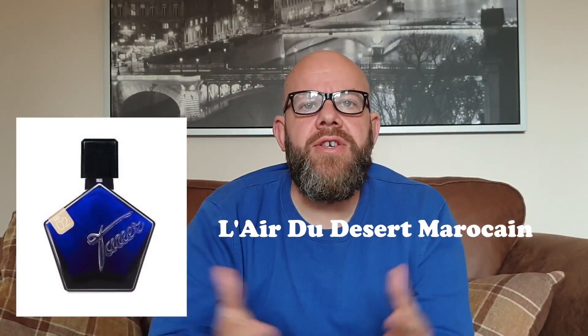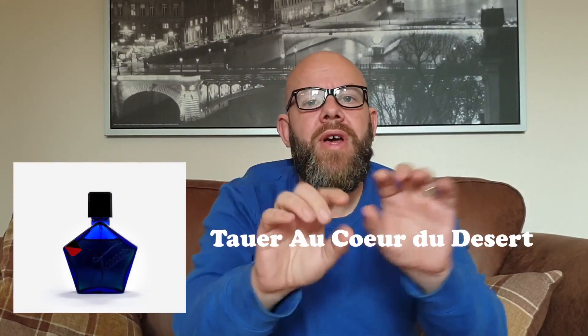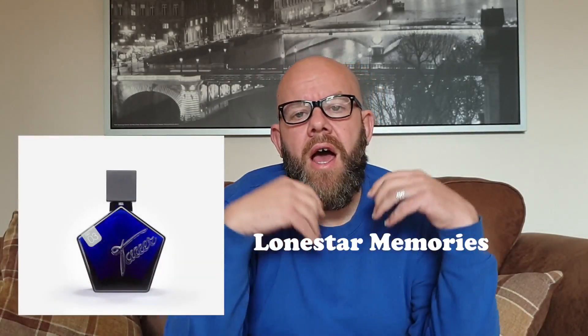Recently I ordered some samples from The Scenteris in London. I wanted to try some of Andy Tauer's fragrances — in particular the L'Eau du Desert Marocain, which is the one that gets all the hype, and also the Au Coeur du Desert. My favourite of the three I've tried so far is Lone Star Memories — that's an absolute blinding scent. But when I sprayed the Desert Marocain, it instantly reminded me of another heavy hitter I own and love.